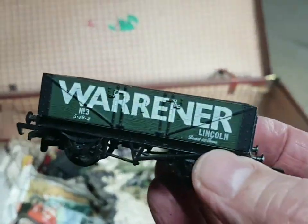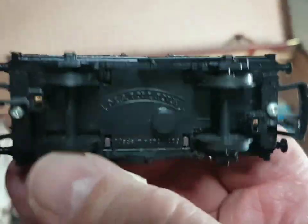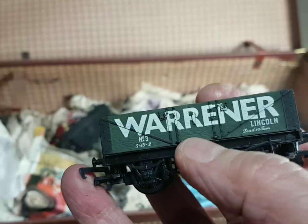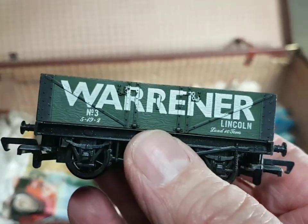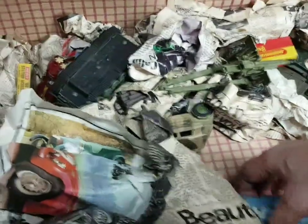What else have we got? An old Scalextric Mini! And there's one - Wranna Lincoln. Oh, Mainline - the same brand as the loco I pulled out earlier. That's a nice little wagon - oh I'm pleased with that, very good.